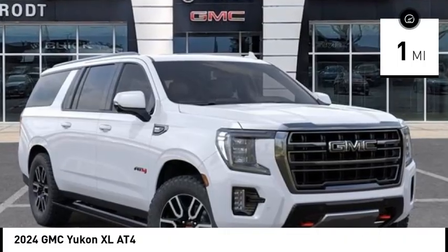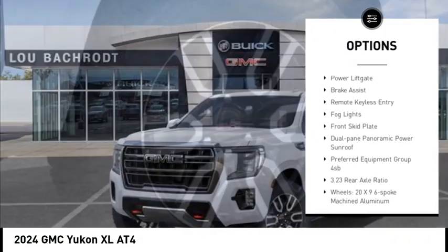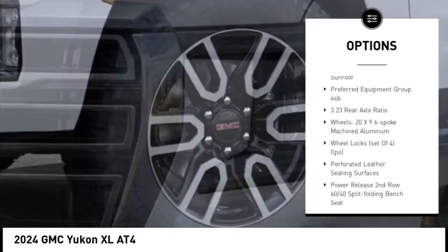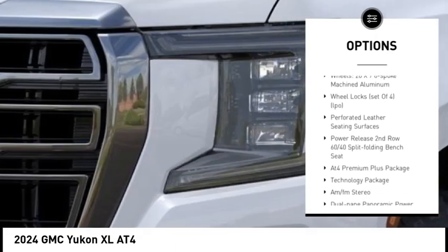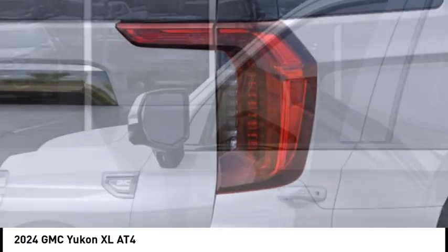Here are some of this vehicle's great options: rain-sensing wipers, rear spoiler, hill descent control, alloy wheels, power lift gate, brake assist, remote keyless entry, fog lights, front skid plate, and a dual-pane panoramic power sunroof.